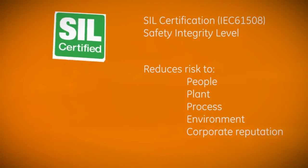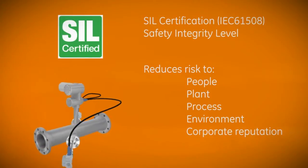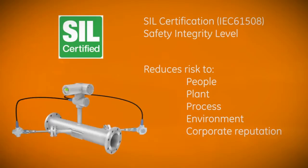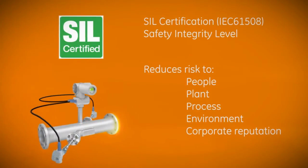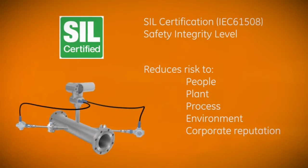SIL stands for Safety Integrity Level. To attain its SIL rating, every Paniflo HT component — from the ultrasonic transducers to the meter body — has been extensively tested and certified by a third party. Paniflo HT is SIL Level 2 certified.